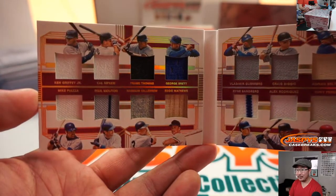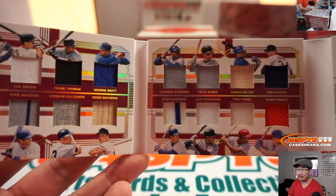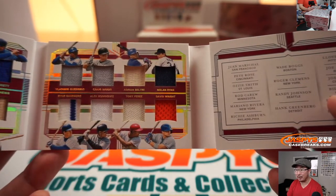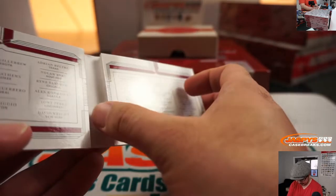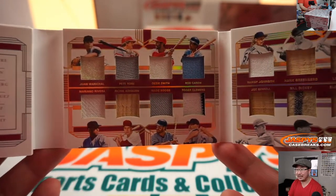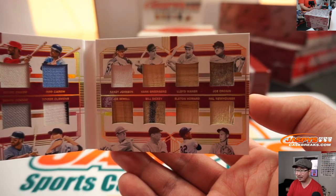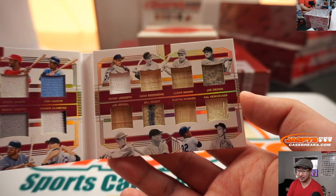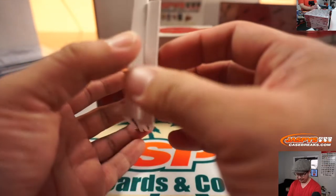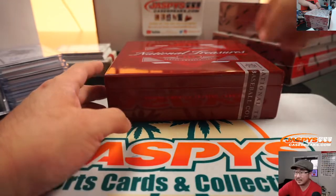Junior, Piazza, Cal, Paul Molitor, Big Hurt, Harmon Killebrew, George Brett, Eddie Matthews, Vlad Guerrero Sr., Ryne Sandberg, Biggio, A-Rod, Beltre, Tony Perez, Nolan Ryan, David Wright, Juan Marichal, Moe, Pete Rose, Richie Ashburn, The Wizard, Bogsy, Rod Carew, Rocket, Roger Clemens, Big Unit, Joe Sewell, Greenberg, Dickey, Wehner, Elston Howard, Joe Cronin, Hal Newhouser. One happy person, 31 sad people in this one. We'll set that aside for the randomizer.